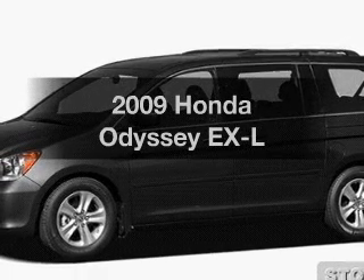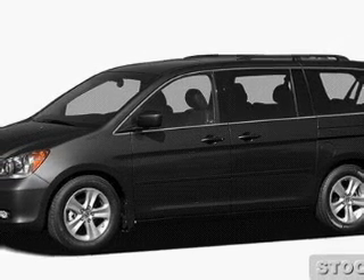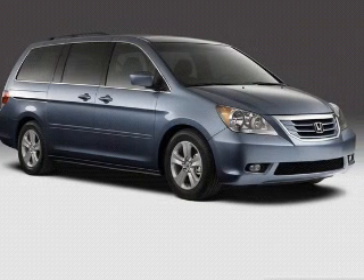Introducing the 2009 Honda Odyssey. Travel the roads in style and comfort in this great vehicle.